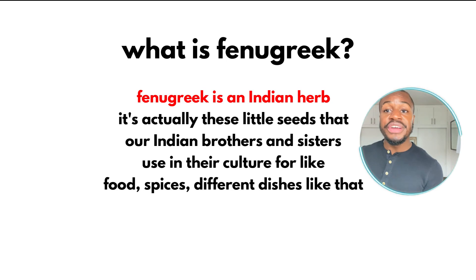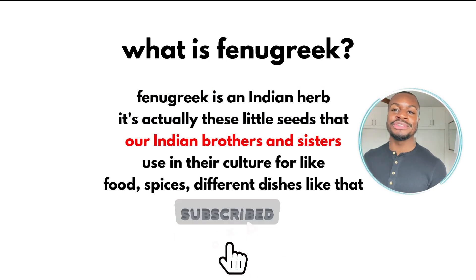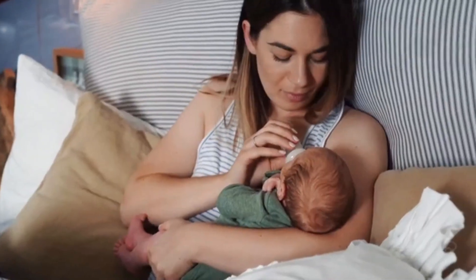First off, what is fenugreek? Fenugreek is an Indian herb — these little seeds that are used in Indian culture for food, spices, and different dishes. One of the main uses I noticed when doing my research is that mothers use it for lactation support, to create more milk for their nursing babies.